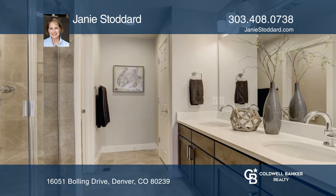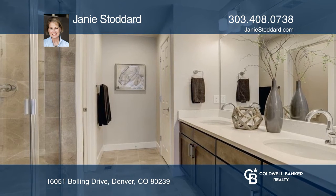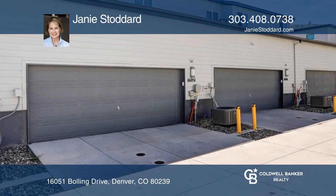The primary bedroom boasts a walk-in closet and an ensuite bath. Conclude with a private front patio.